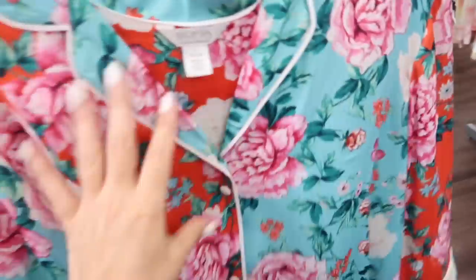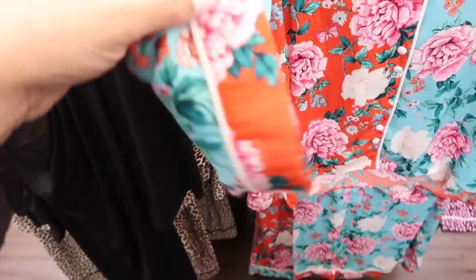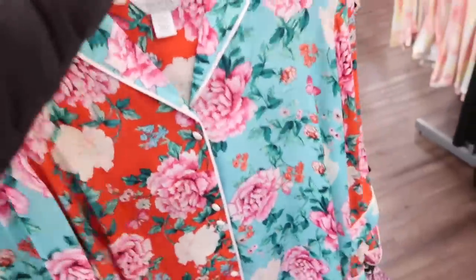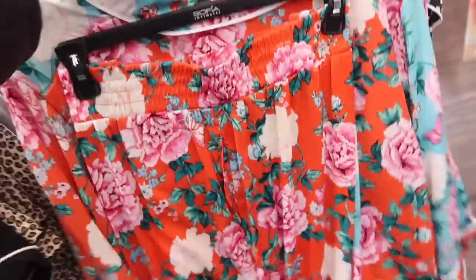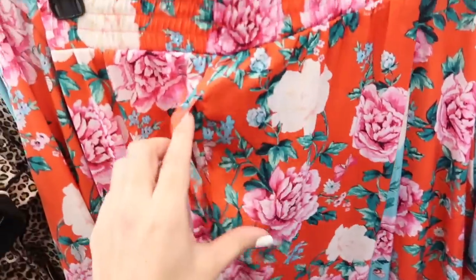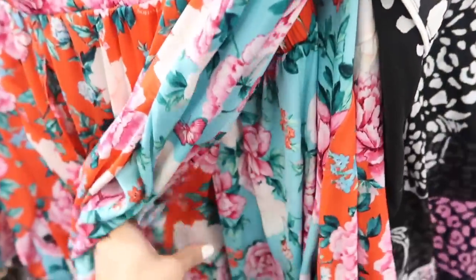New pajama sets from Sophia — these have like this color block, really silky kind of fabric, shorter sleeve but relaxed at the wrist, fabric-covered buttons, really nice and flowy. The pants have an elastic waistband, they're wide leg, and they also have pockets. This comes in the floral and also that black and pink leopard. They are $39.98.